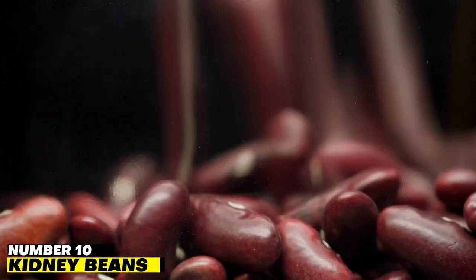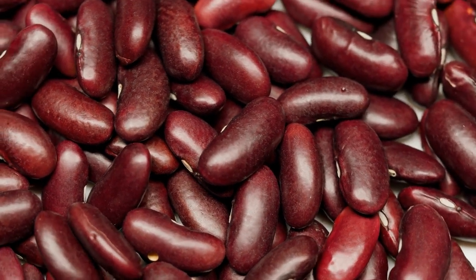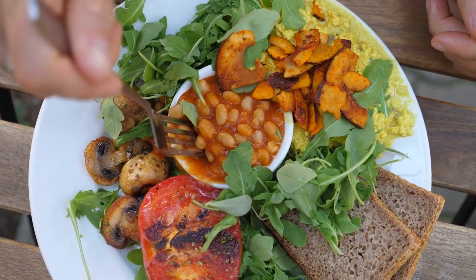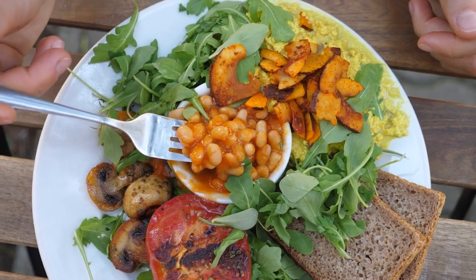Number 10: Kidney Beans. Kidney beans effectively wash out kidney stones and eliminate waste and toxins from the kidneys, in addition to resembling the organs themselves. Kidney beans are full of fiber, vitamin B, and other minerals that aid in cleansing the kidneys and improving urinary tract performance.